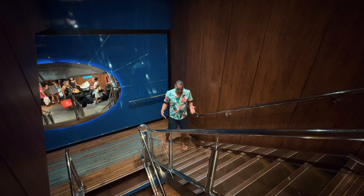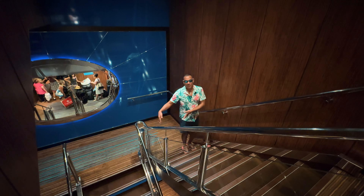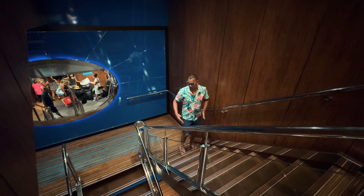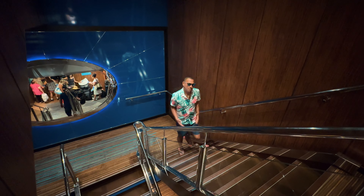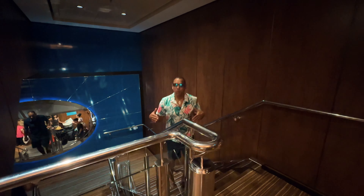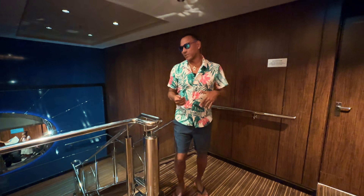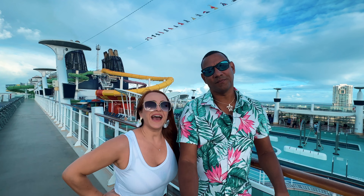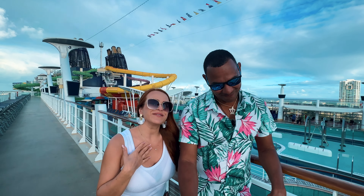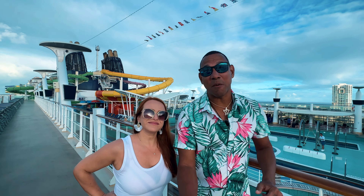One thing we've noticed on the ship is that the staircases are really tight — they can barely fit two people side by side. On other cruise ships the staircases are much broader, but on the Norwegian Epic they feel very cramped, both in the main areas and in the corridors leading to the rooms. This causes noticeable congestion. These were our personal first impressions of the ship.